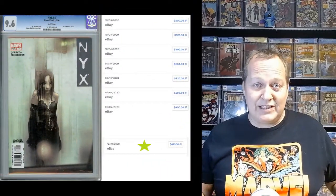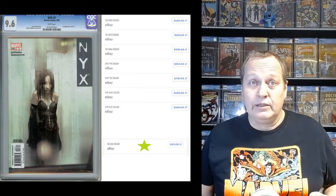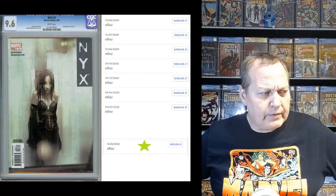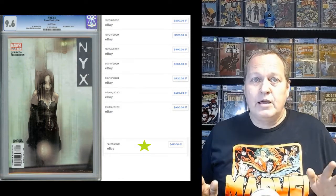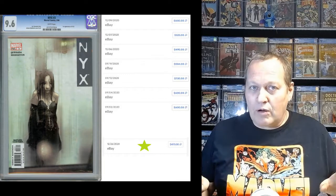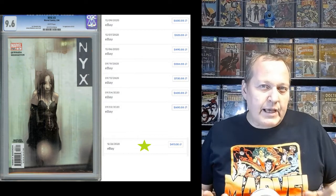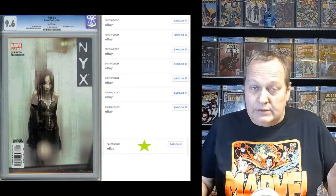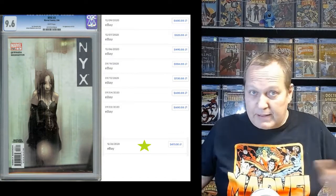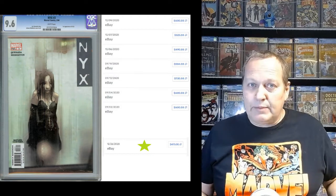Starting with the modern book: I'm going with NYX #3, the first appearance of X-23. This has been a very hot book, it always has been, and it'll always retain its value. But with all the mutant talk, the X-Men coming, the Fantastic Four coming, X-23 has kind of fallen off the radar. People are speccing on other books and can't buy every book at every moment, so this one's dropped a little in price.